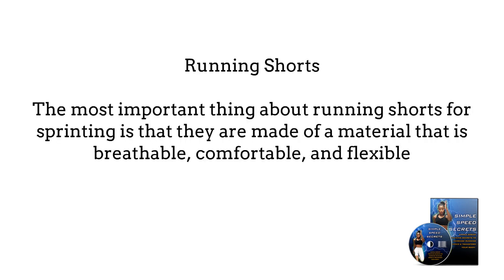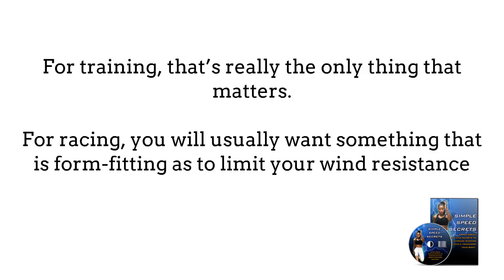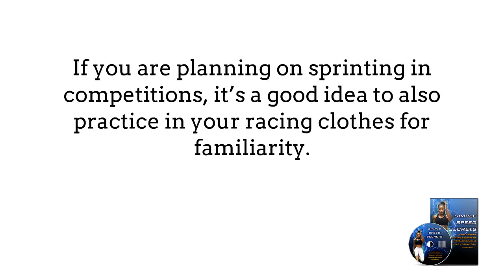Running shorts: The most important thing about running shorts for sprinting is that they are made of a material that is breathable, comfortable, and flexible. For training, that is really the only thing that matters. For racing, you will usually want something that is form-fitting so as to limit your wind resistance. If you are planning on sprinting in competitions, it's a good idea to also practice in your racing clothes for familiarity.